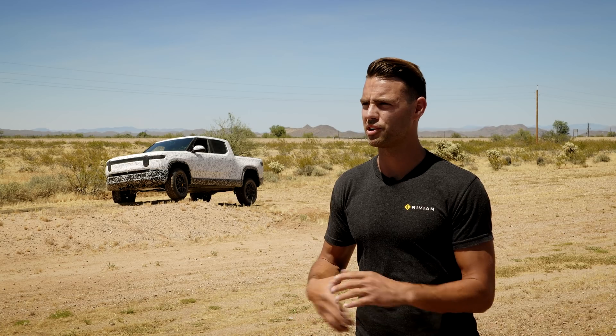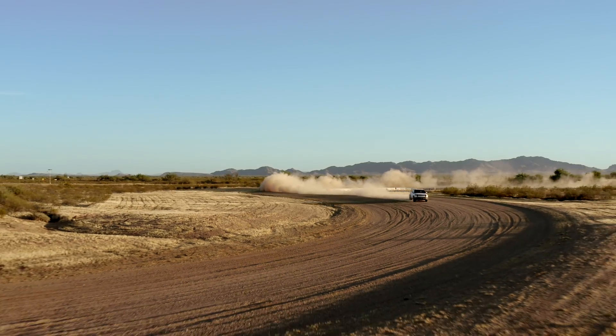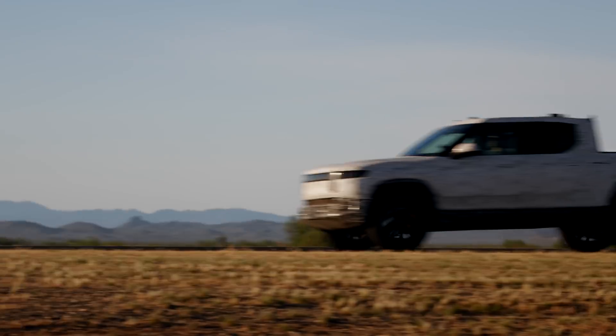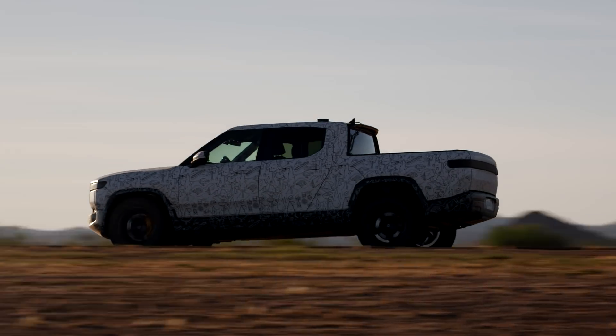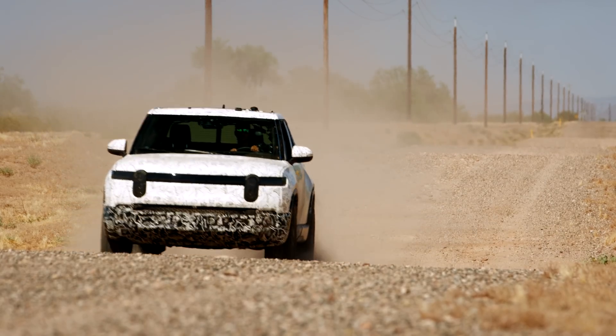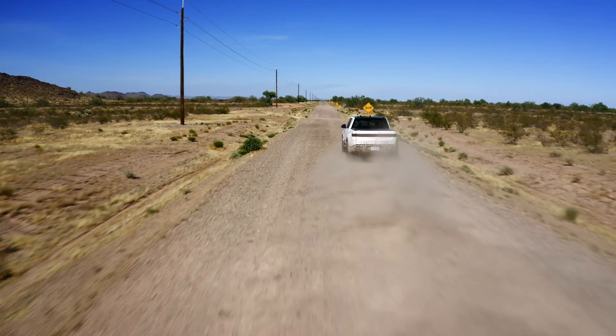That's why we have four independent motors, so that we can optimize grip off-road, but then also optimize the handling balance on-road. Air suspension changes heights, so you can go to a low aero mode for efficiency. You can go to an off-road mode where it's lifted up and gives you extra ground clearance, and it's extremely capable and very confidence-inspiring.